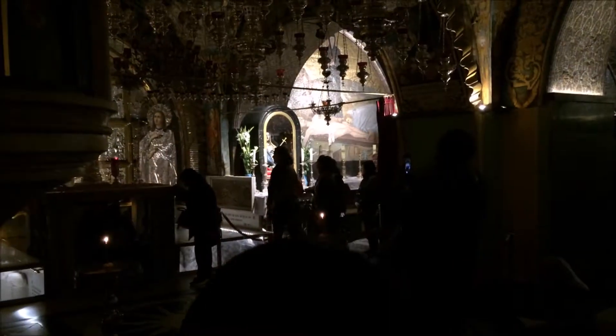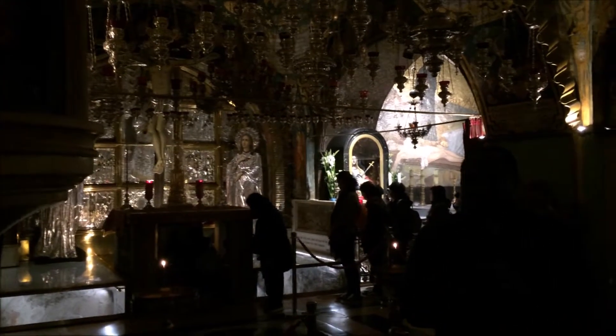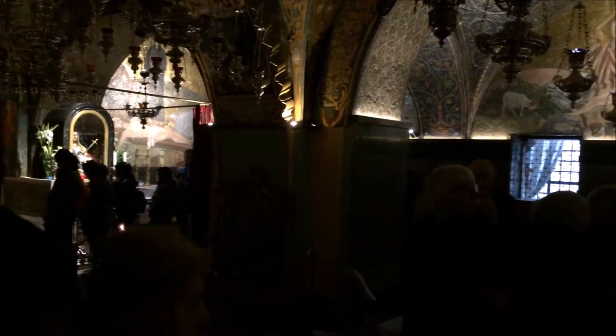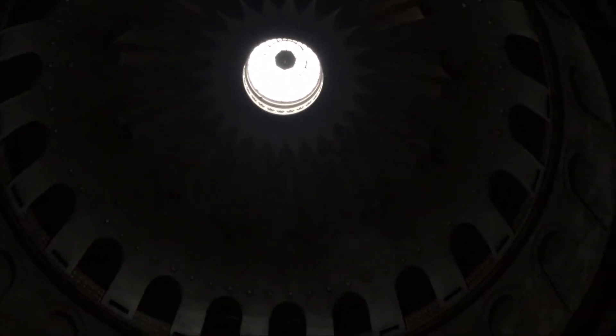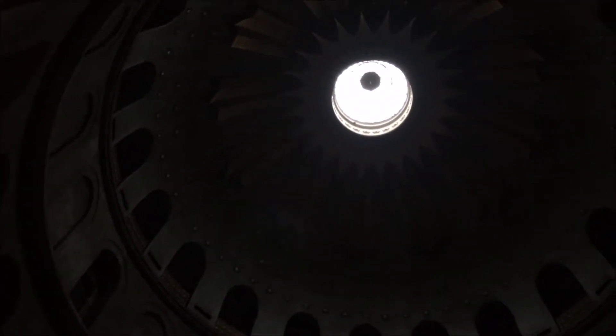You can come and kneel at this altar and touch the rock outcropping of the traditional site of the cross. Under this dome is a tomb that has been rebuilt — the original tomb was excavated and as the hillside was removed, it was destroyed. A new tomb was built in its place with marble and fine workmanship, honoring Christ with the church's finest materials.